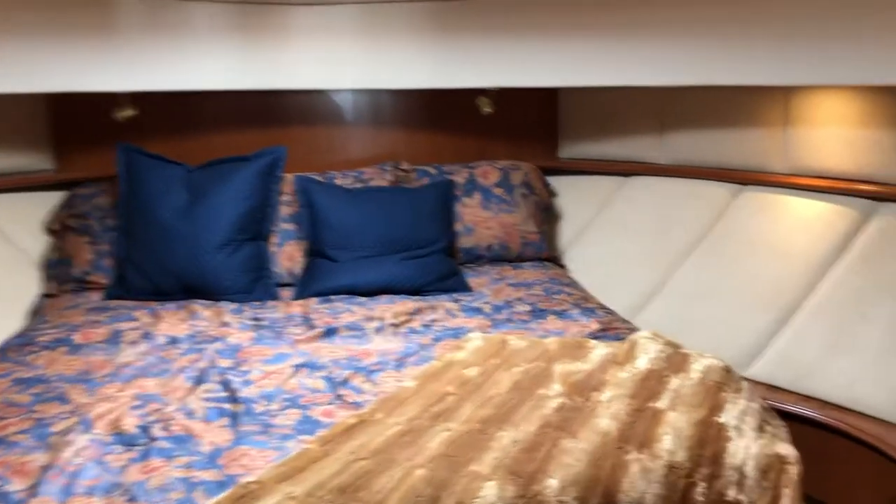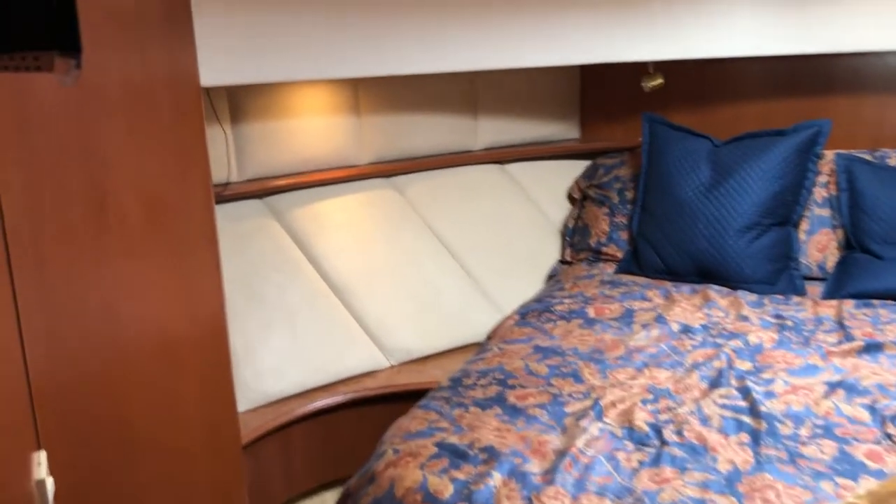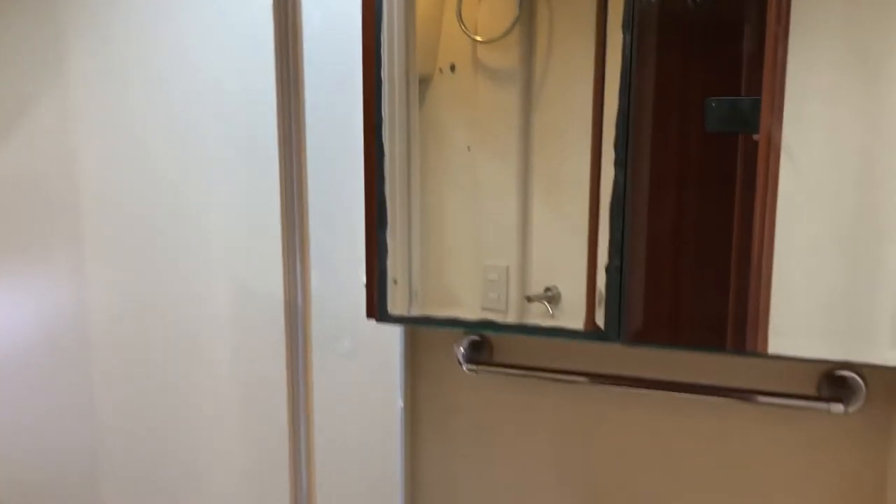Here is the master suite. Wow, really modern and up-to-date. Flat screen Samsung TV. Escape hatch. Here's the in-suite bathroom — stall shower for American-sized people. Vacu-flush head system.